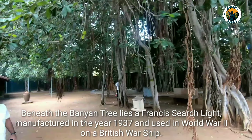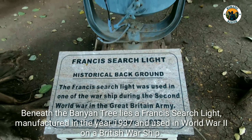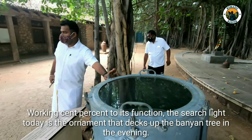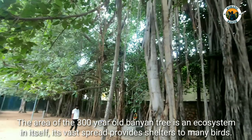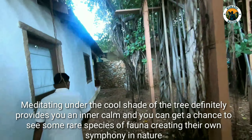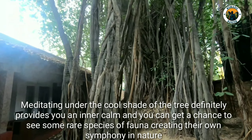Beneath the banyan tree lies a French searchlight manufactured in the year 1937, used in World War II on a British warship. Working at 10% of its function today, the searchlight is the ornament that decks up the banyan tree in the evening. The area of the 300-year-old banyan tree is an ecosystem in itself — its wide spread provides shelter to many birds. Meditating under the cool shades of the tree provides inner calm, and you can get a chance to see rare species of fauna creating their own symphony in nature.